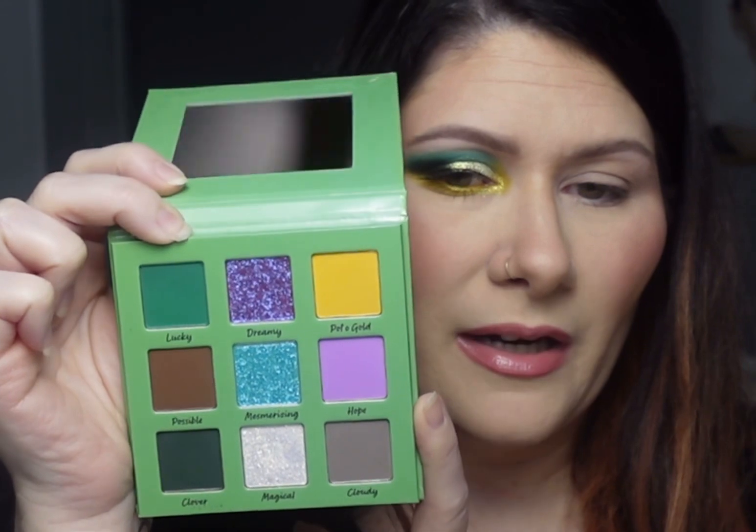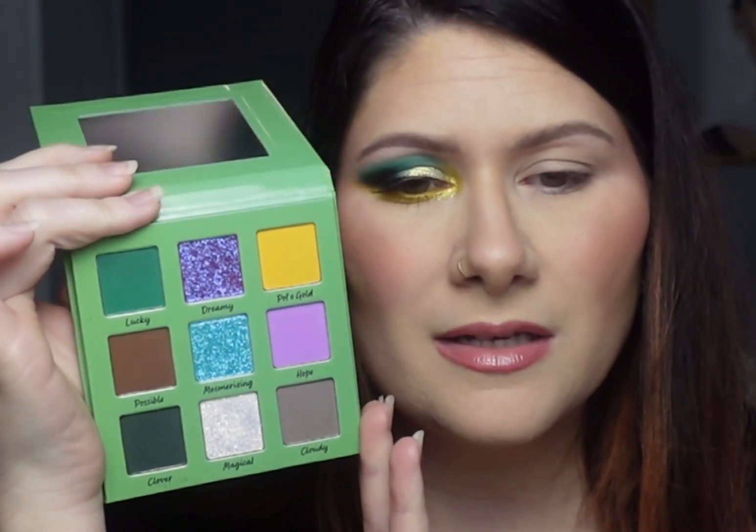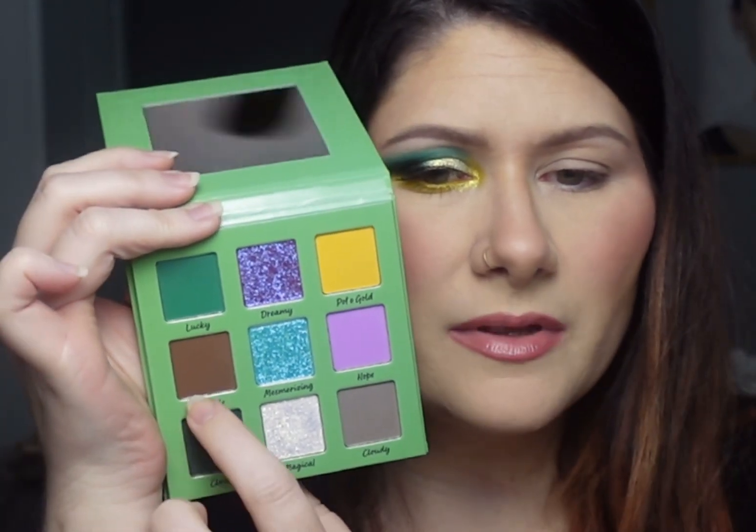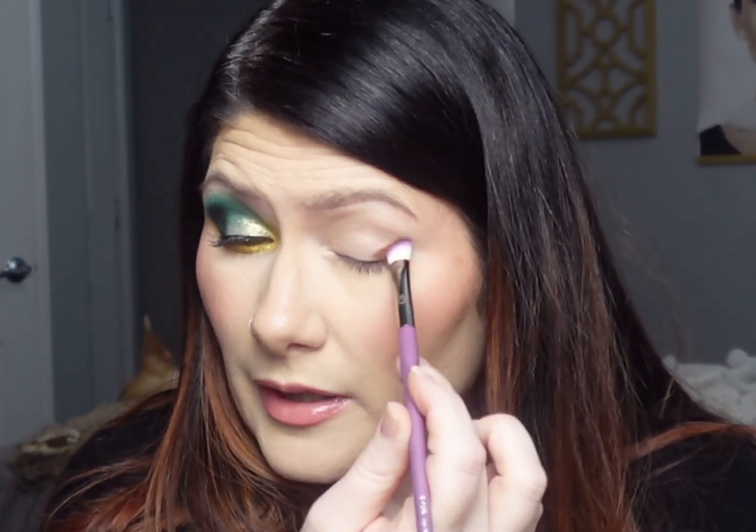For Look 2, I want to play with the pink shade and also try to use as many shades as possible across both looks. I'm starting with the brown shade called Possible, picking it up with a Game Beauty E03 brush and patting it into the outer corner of my lid, bringing it to an angle and winging it out just slightly, keeping it nice and tight. It went on really nicely — that's a pretty brown.